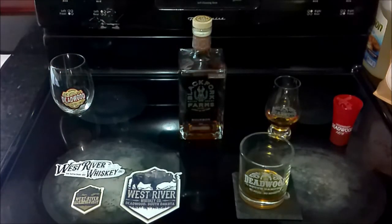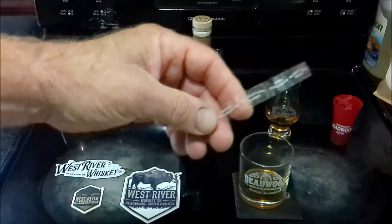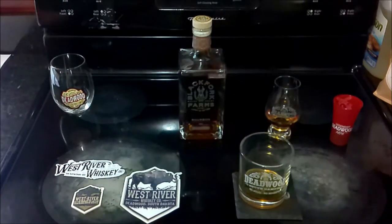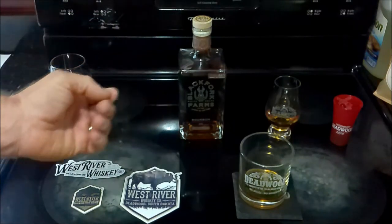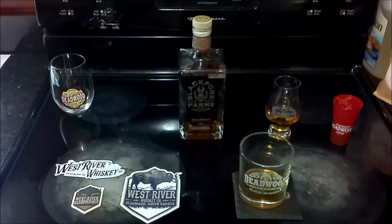Unfortunately, the part of the video where I removed the clear tape seal and poured the whiskey is lost due to the fact that the file was corrupted. So that's why we have two glasses here with whiskey in them.